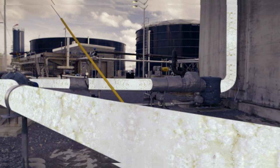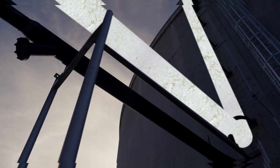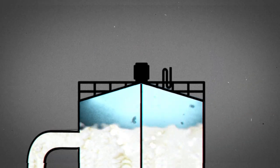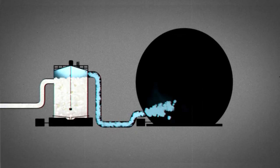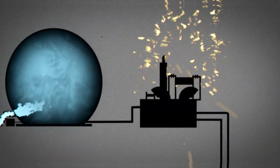The wasted whey leftover from making Greek yogurt gets pumped into this giant tank. Add some bacteria to consume the whey and other milk solids, and in the process, methane gas is released. Since it's a closed tank, the methane can be captured, compressed, and contained. It is then used to run a generator that creates electricity.